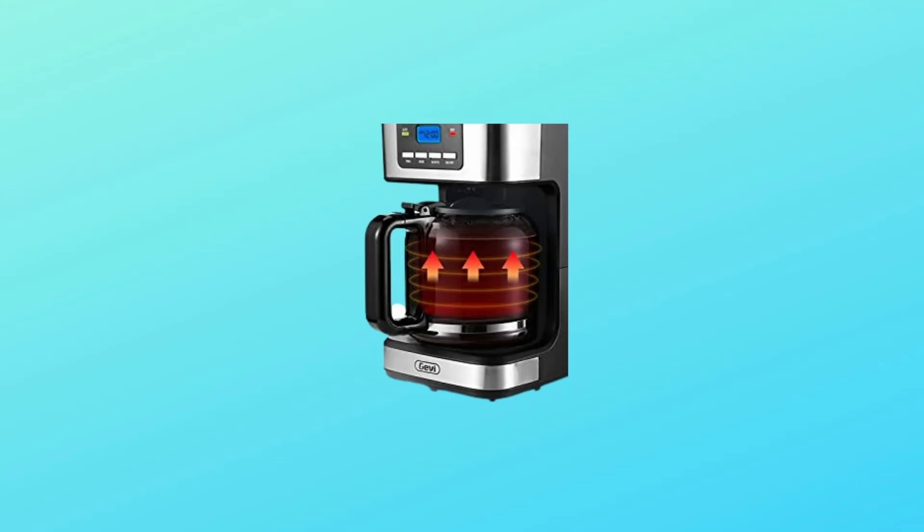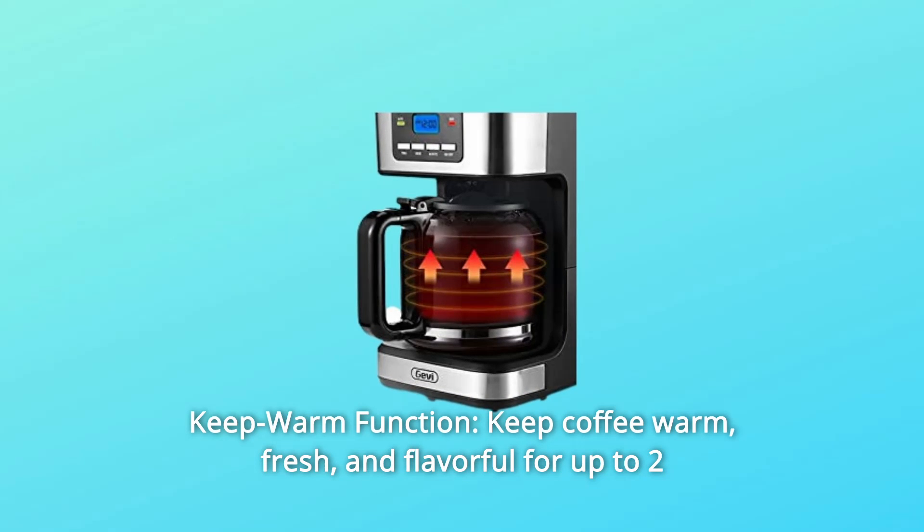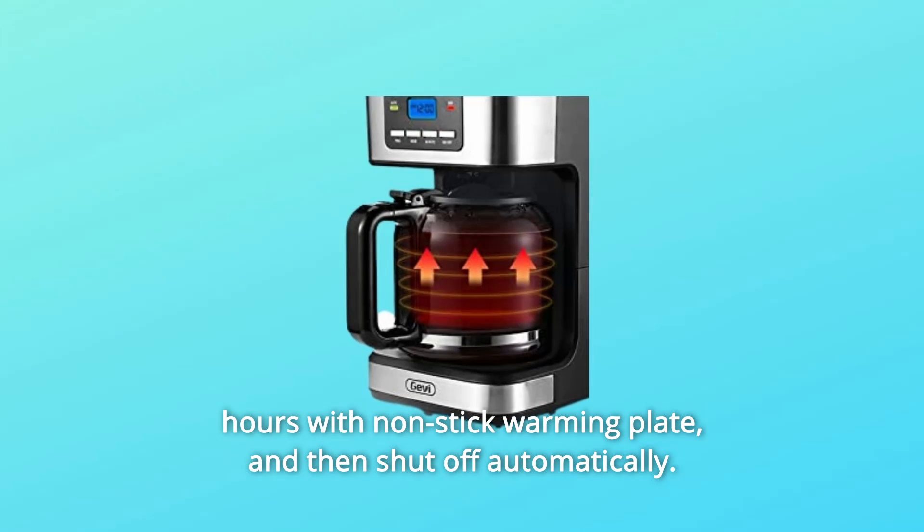Number 3: Keep Warm Function. Keep coffee warm, fresh, and flavorful for up to 2 hours with a non-stick warming plate, and then it shuts off automatically.